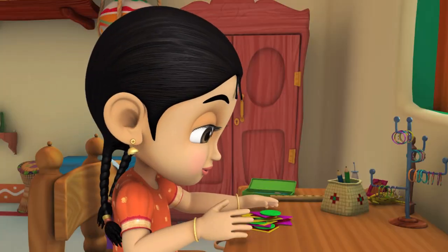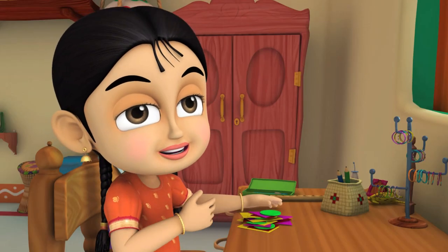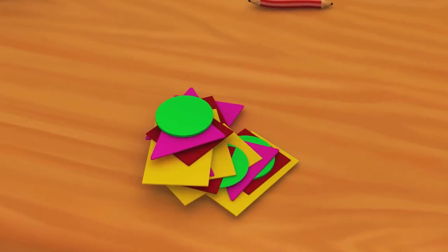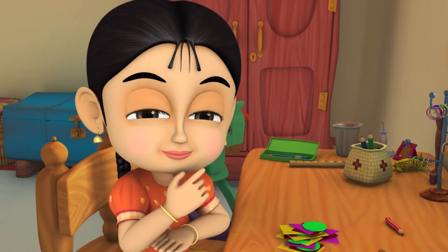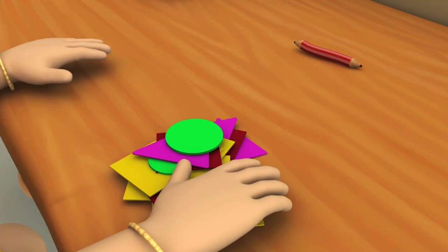This? My homework. I have to separate these different shapes into circles, rectangles and squares. Hmm, I'll do the circles first.